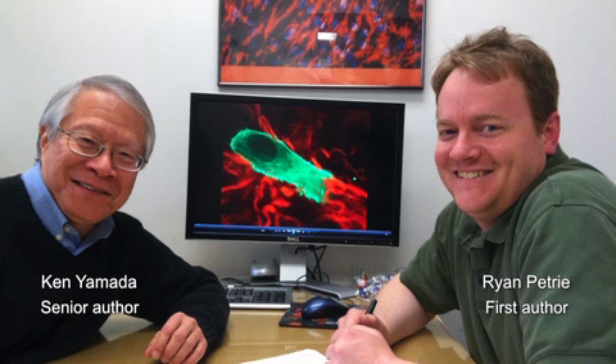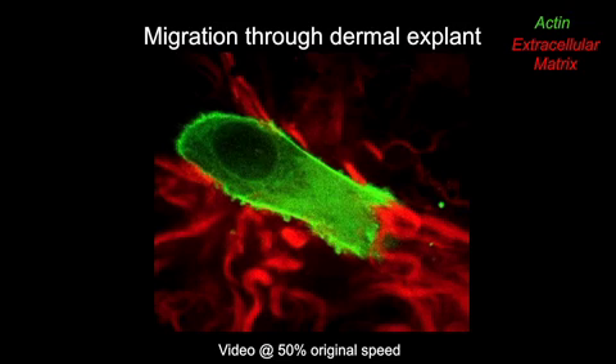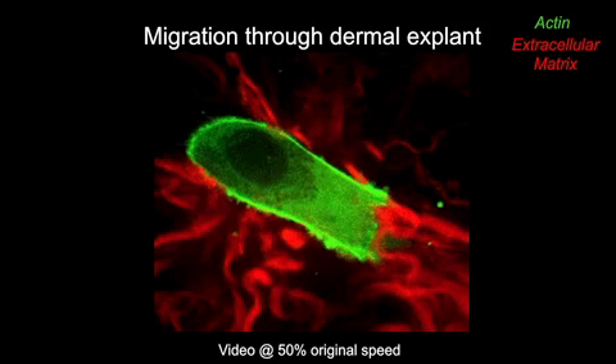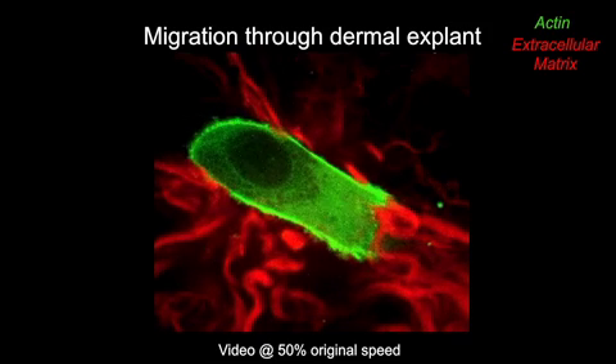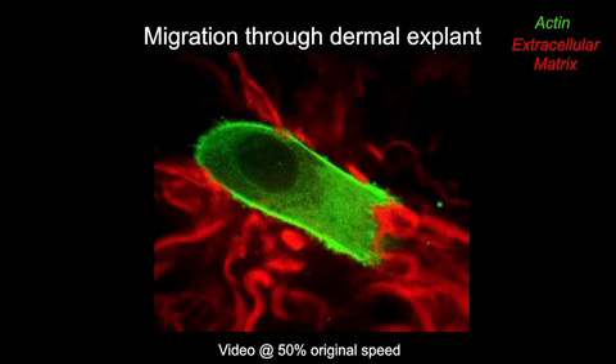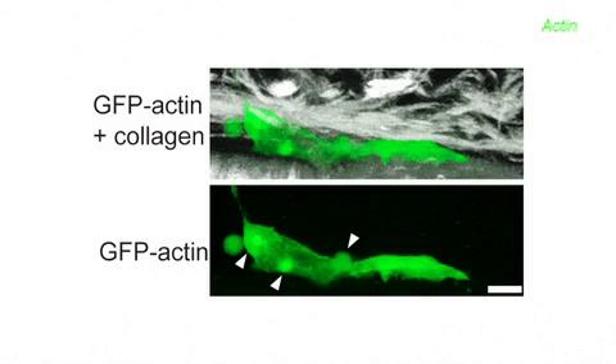Petrie, a postdoc in Kenya Marder's laboratory, began by observing fibroblasts migrating through explants of mouse dermal tissue. They did see some lamellipodia-based migration, but what really caught their eye were very strange cells — really blunt, without the obvious classical-looking lamellipodia, which would be a very thin, wide protrusion at the front. The cells also had what turned out to be quite a distinguishing feature: lateral blebs.